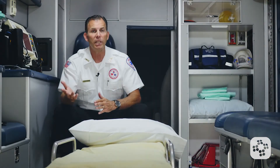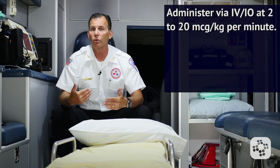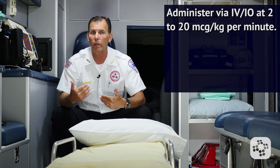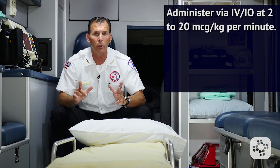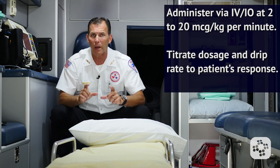For pediatric dosage, dopamine should be administered via IV or IO, and its most common infusion rate is 2 to 20 micrograms per kilogram per minute. Be sure to titrate dosage and drip rates to the patient's response.